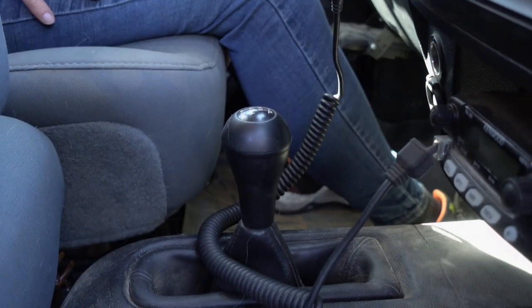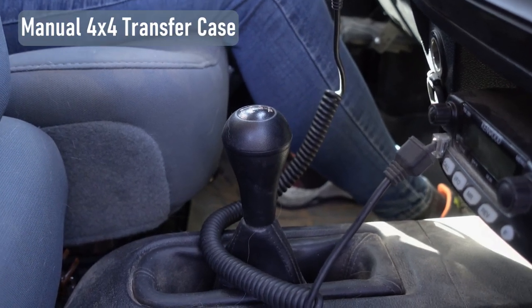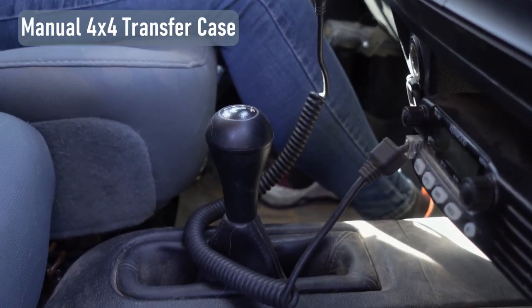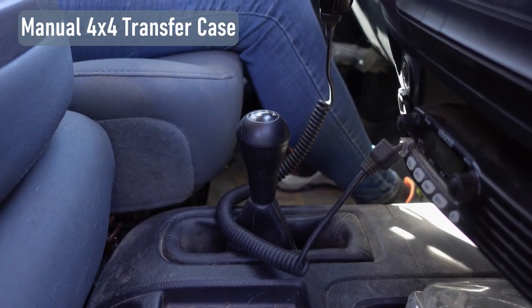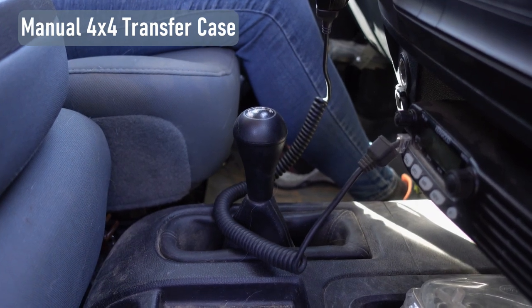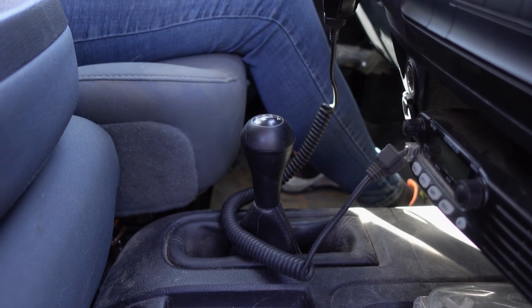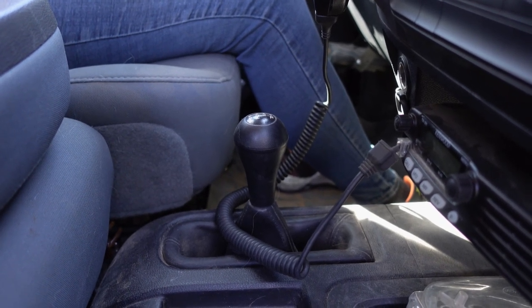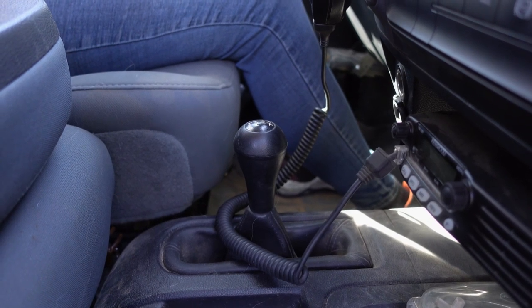One of the main reasons we drove all the way to Idaho was to get a manual transfer case in this Ram, because we knew we'd be doing a lot of off-roading and couldn't find one in California. Dennis Dylan had one with great prices. Compared to the electronic shift, it's had zero issues - super reliable - and that's all you could really ask for.